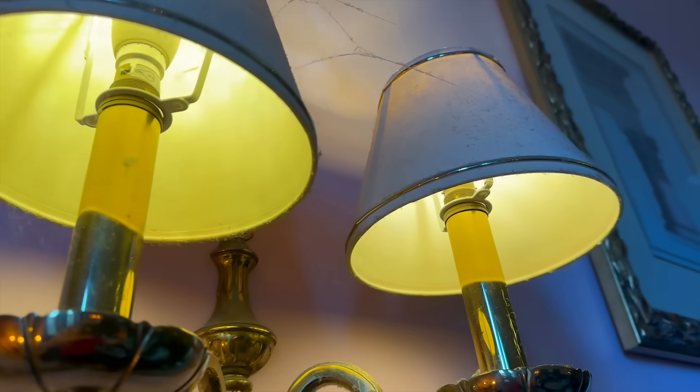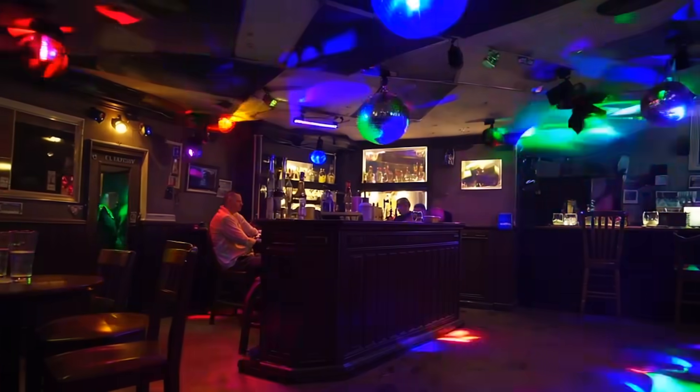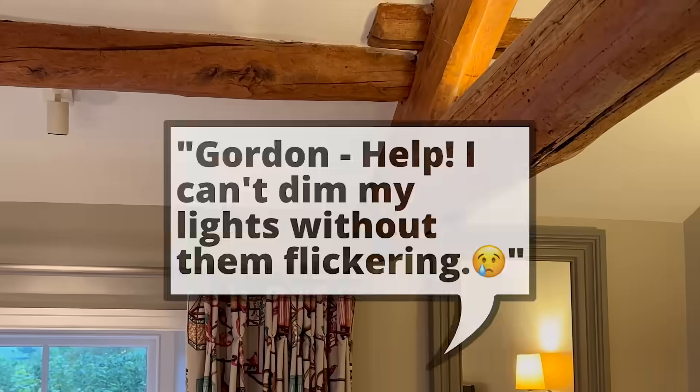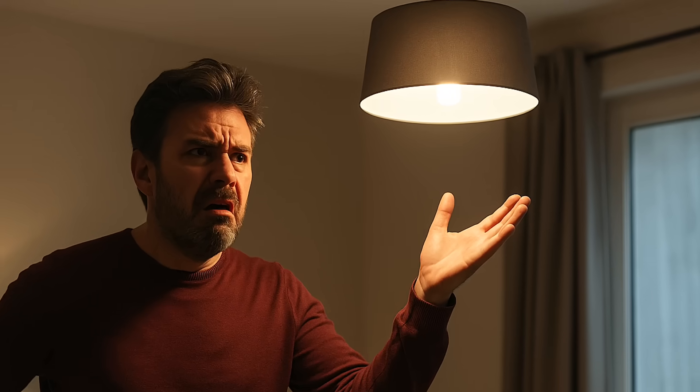I thought we'd sorted this out years ago — LED lamps flickering, flashing, buzzing away like a cheap disco in a dodgy pub. But apparently not, because our inbox is still overflowing with people who can't dim their lights without them having some kind of electrical meltdown.